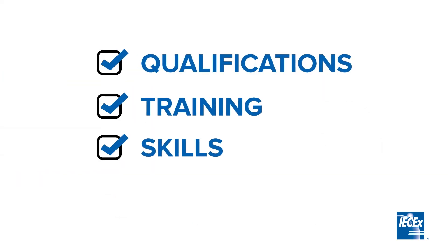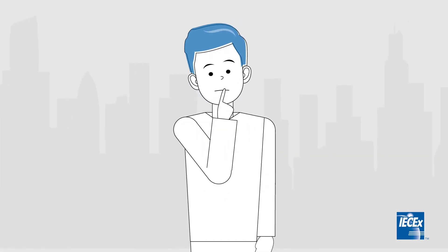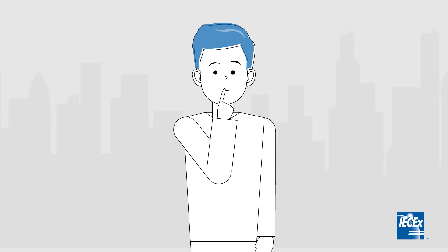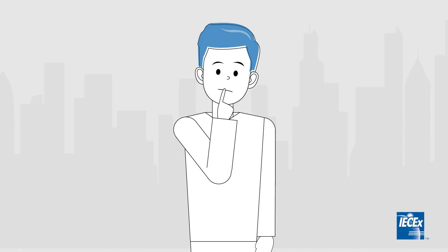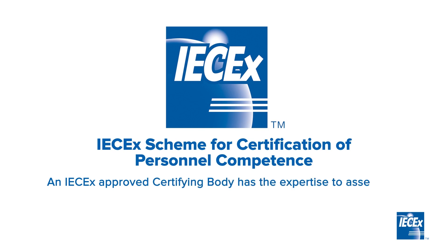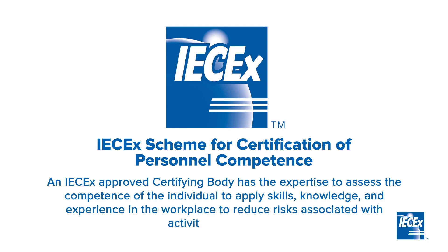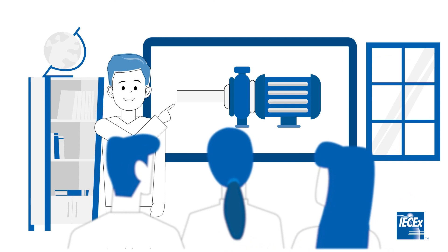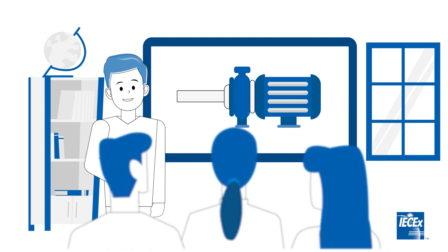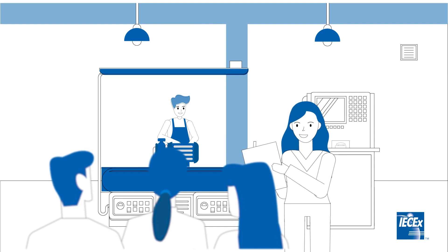Qualifications, training, skills and experience are all contributing factors to the competence of an individual. But how can industry be certain, especially with third party service providers, that their level of competence meets the expectation of the tasks undertaken? The IECEx personnel competence scheme is verification by assessment by an independent organisation. An IECEx approved certifying body has the expertise to assess the competence of the individual to apply skills, knowledge and experience in the workplace to reduce risks. As vital to industry as training is, this may not automatically mean the person is now competent. This can only be assured by a demonstration to apply knowledge obtained during training for both practical and theoretical skills.